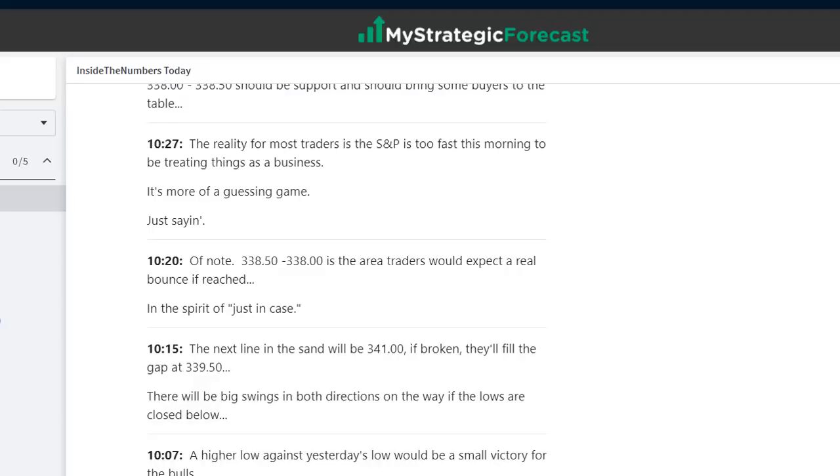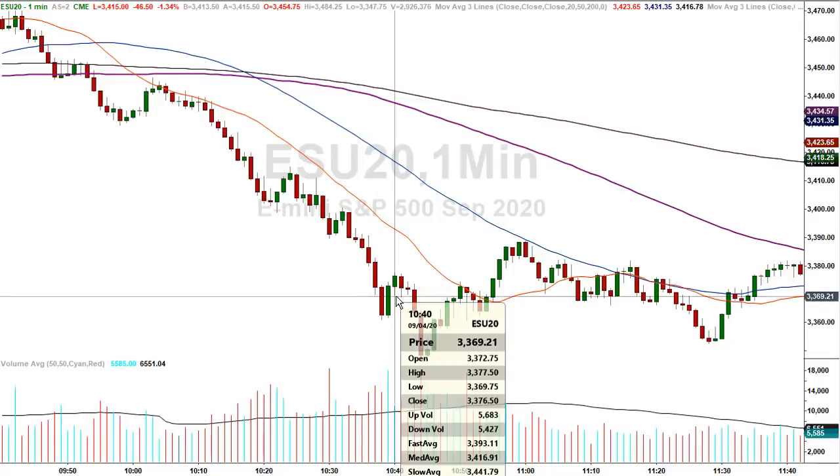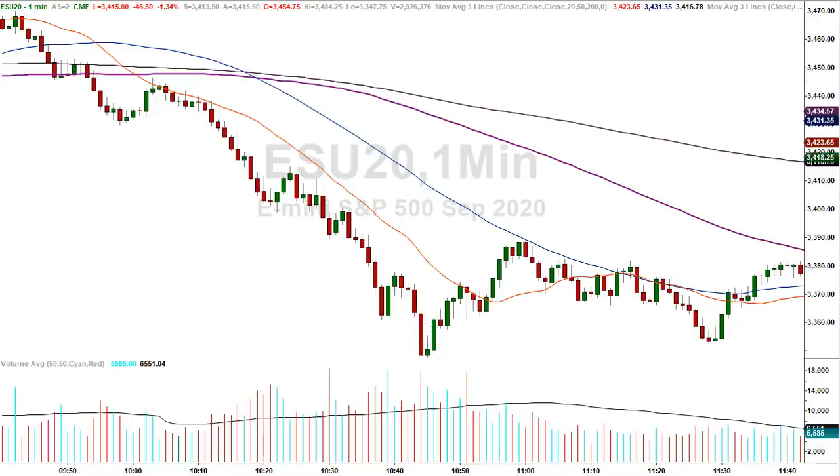Let them do their thing, let them settle down, let them give you the next storyline — there's always another trade around the corner. Here's a one-minute chart at 10:40 in the morning. The high print was 3377.50; just a few minutes later the low print is 3348.25 — that's 30 points in five minutes. It's too fast. If you're in a position, great. But if you're not in a position, you're a spectator.